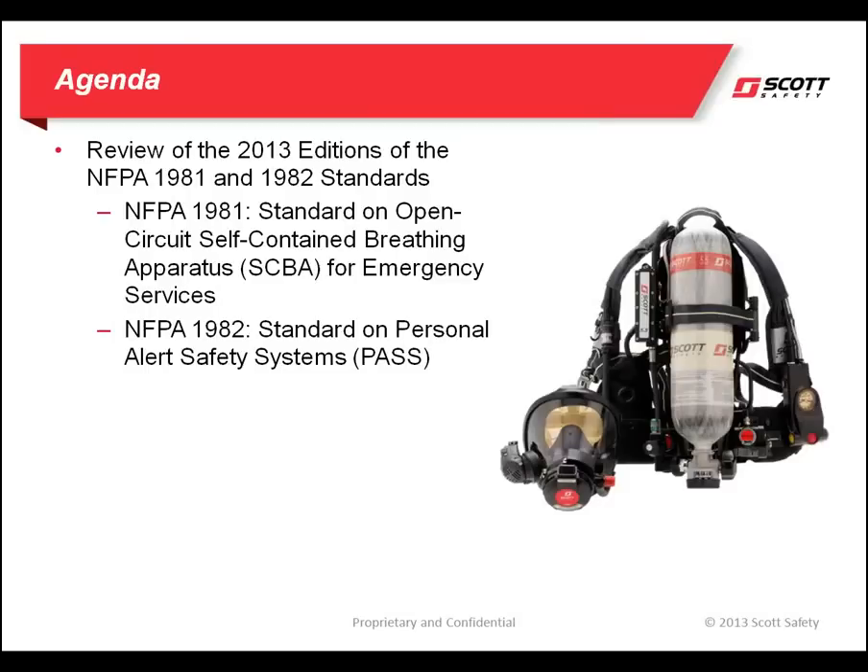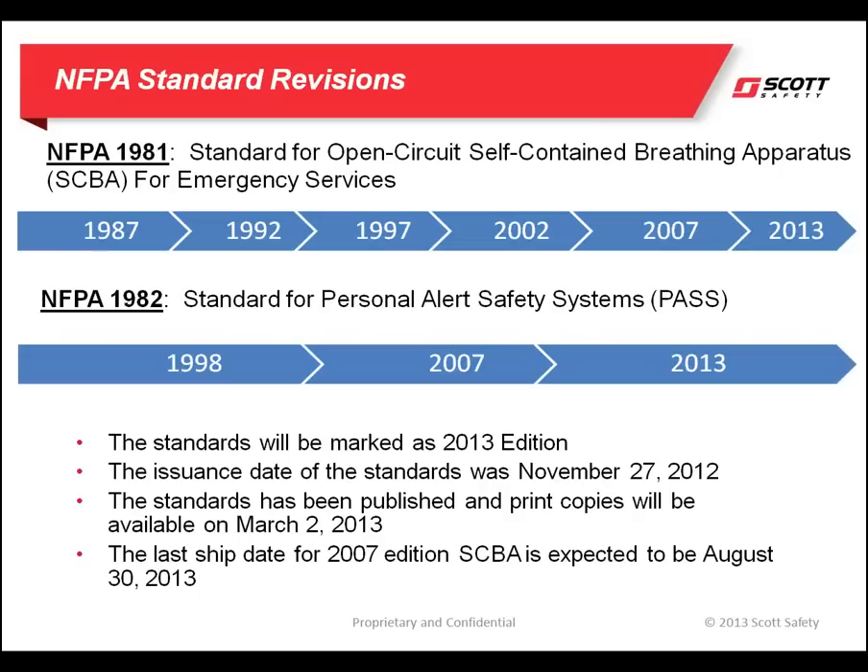The purpose of today's session is to bring awareness to the fire service concerning the upcoming changes to the NFPA 1981 and 1982 standards. NFPA 1981 is for open circuit self-contained breathing apparatus for emergency services, and NFPA 1982 is for personal alert safety systems or PASS devices.